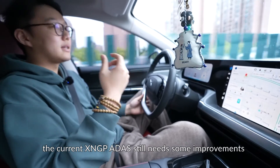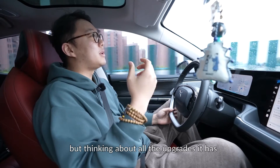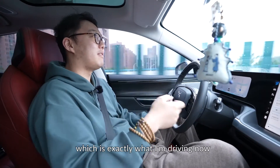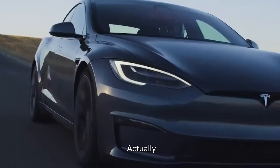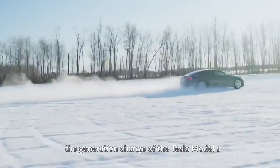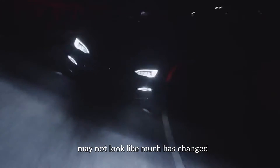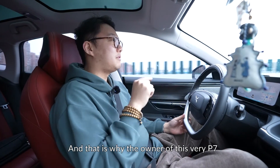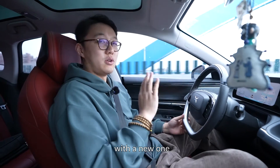Overall, the current X-NGP ADAS still needs some improvements. But thinking about all the upgrades it has compared to the previous model — which is the exact one I'm driving now — there are indeed so many improvements. Actually, the generation change of the Xpeng P7 was exactly like the Tesla Model S refresh: the exterior may not look like much has changed, but everything inside is absolutely brand new. And that is why the owner of this very P7i was very tempted to replace it with the new one.